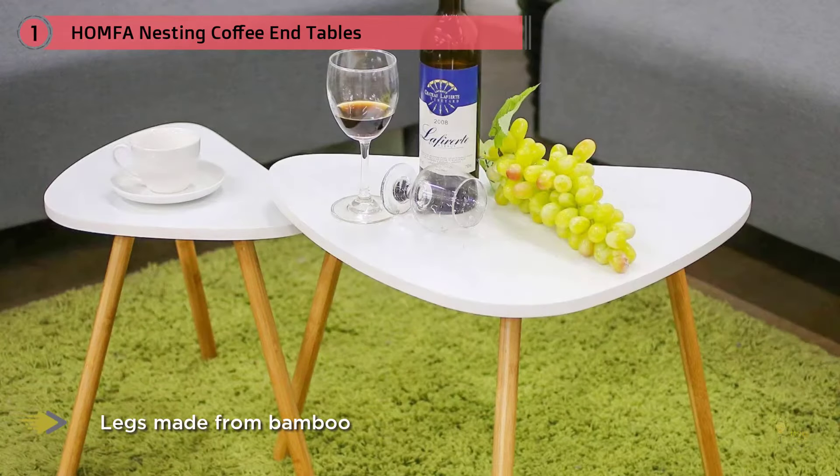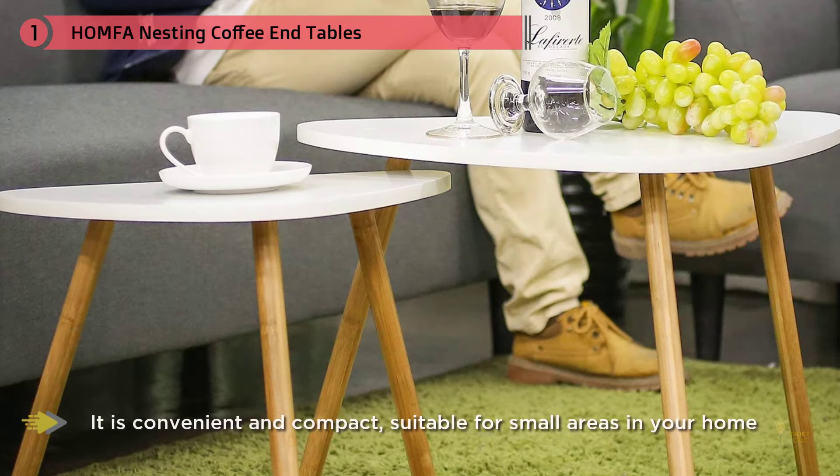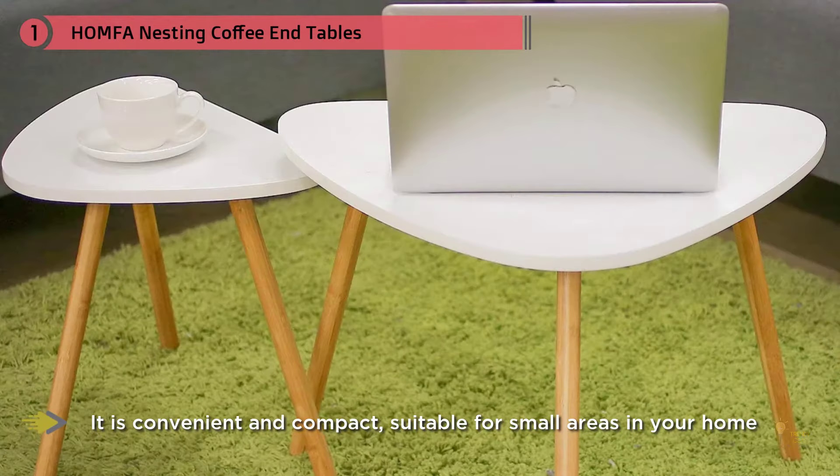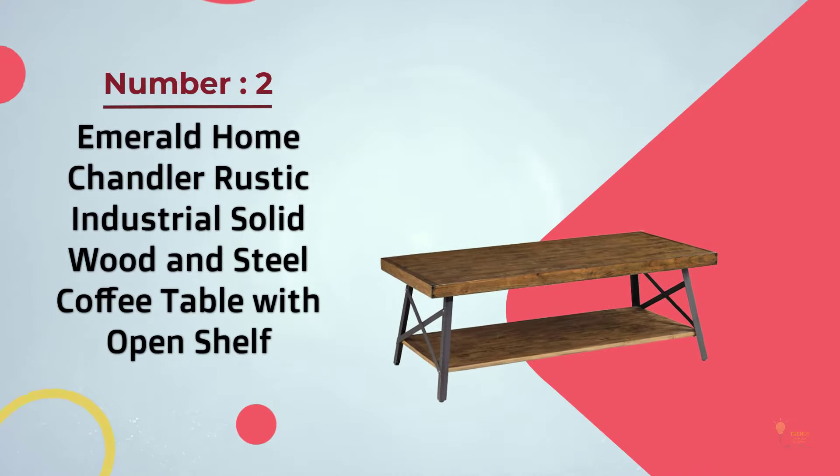The smaller table measures 17.7 by 11.6 by 15.7 inches, while the larger one measures 23.6 by 15.5 by 17.7 inches. This HOMFA innovative design coffee tea side table set saves space and looks very personal – perfect for your office and home.